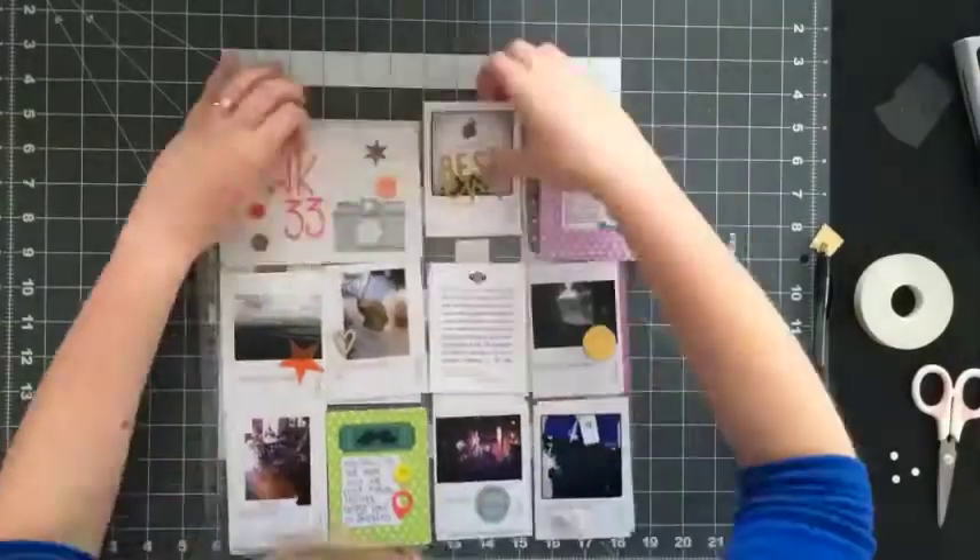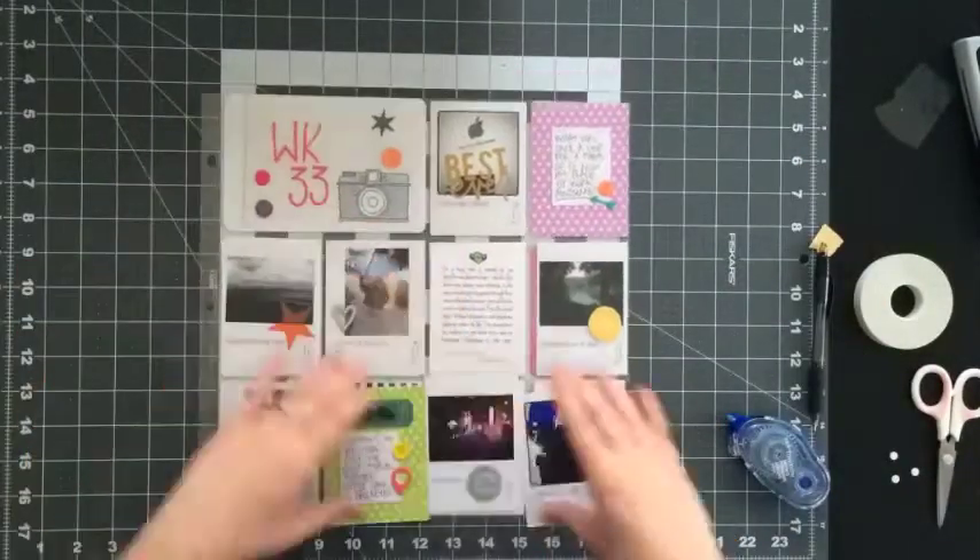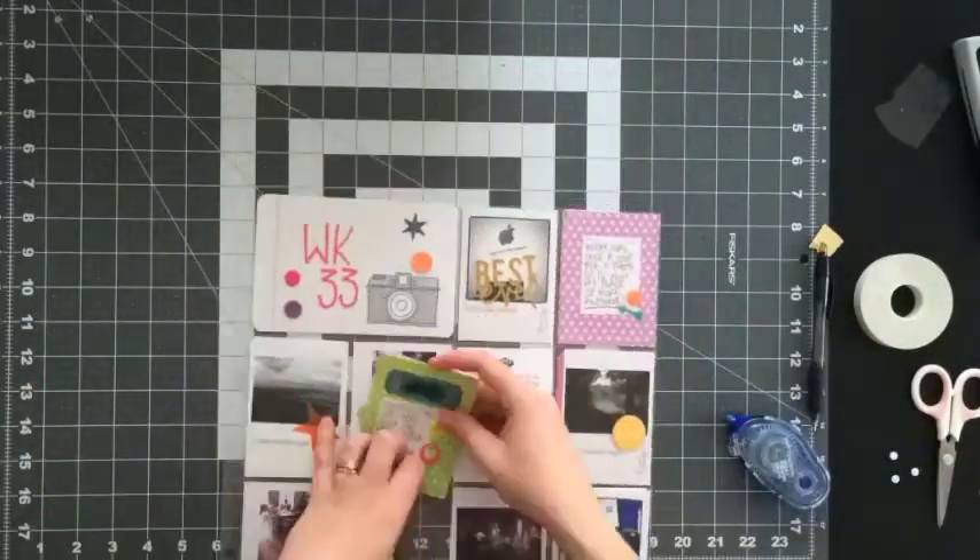Then it was time to put all the items into pockets and be done. I'm so happy with the way that this page came out, and when looking at the spread open, it flows perfectly.